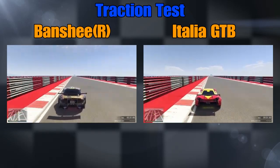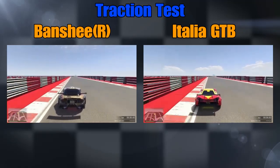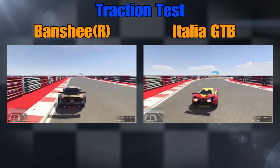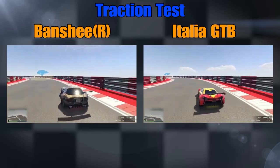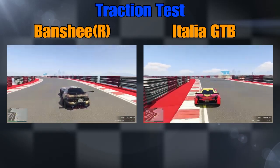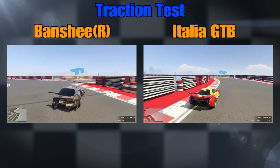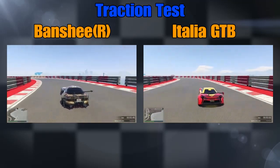Most of the corners you can take flat out if the traction is really good — that's when you notice if a car's traction isn't really what it needs to be, like the Banshee there, it suffers a bit. This section is tough — you've got to come right off the speed for the Banshee, but the Italia had a bit more traction through it.